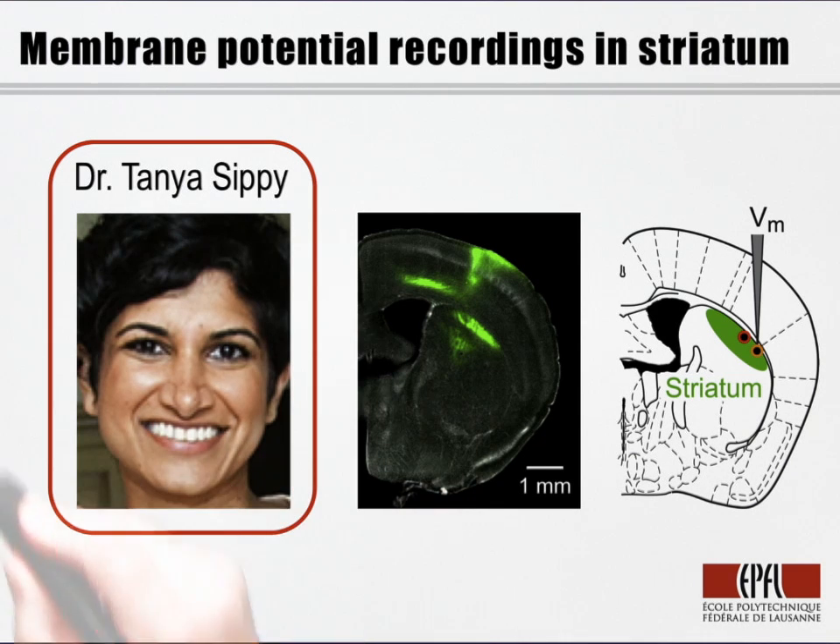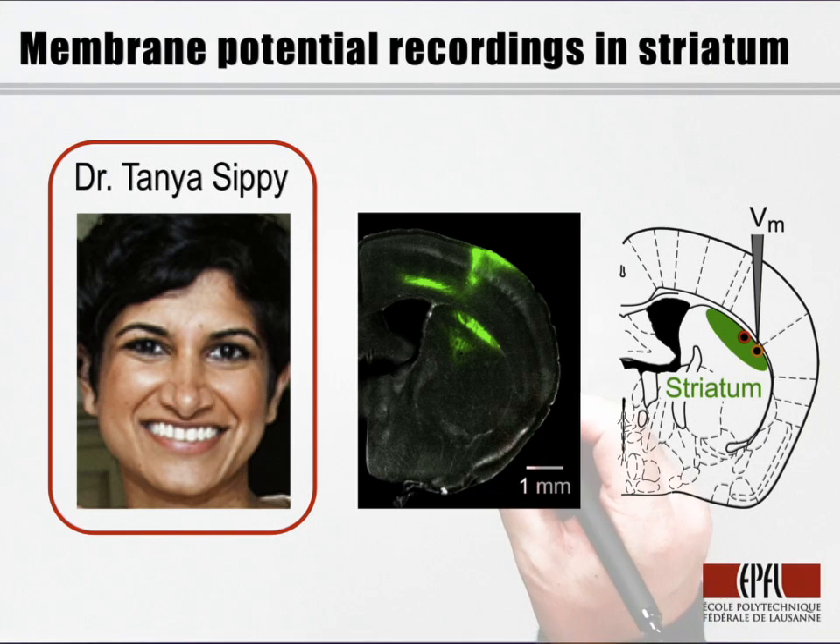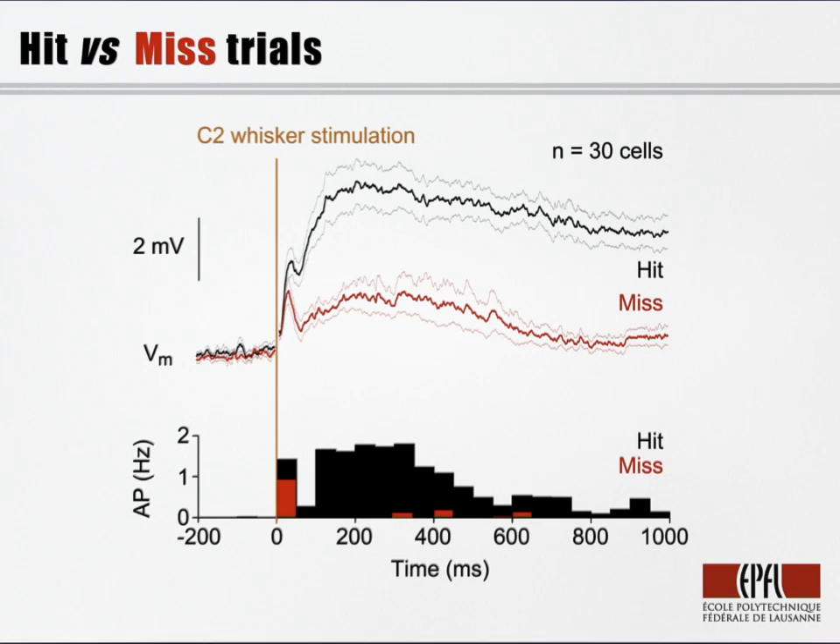When a very talented postdoc, Tanya Sippy, arrived in the laboratory, she decided she was going to make whole-cell membrane potential recordings from the dorsolateral striatum, an area that is prominently and directly innervated by the primary somatosensory cortex. She found obvious task-related membrane potential dynamics in her striatal membrane potential recordings.